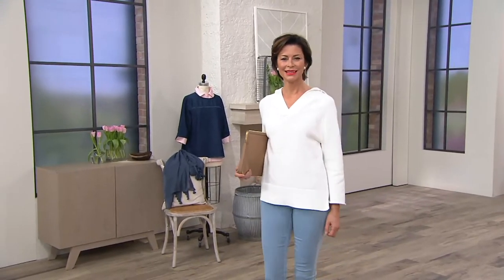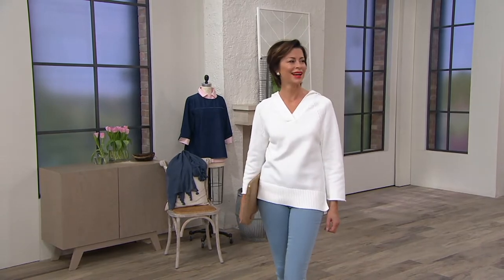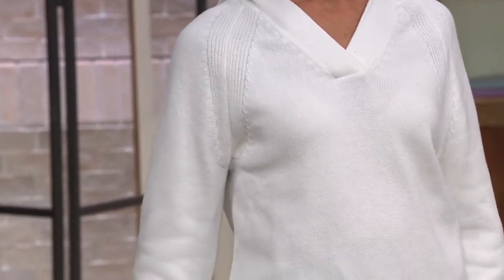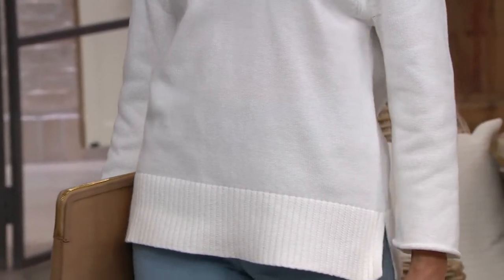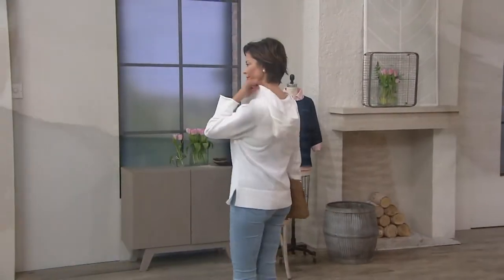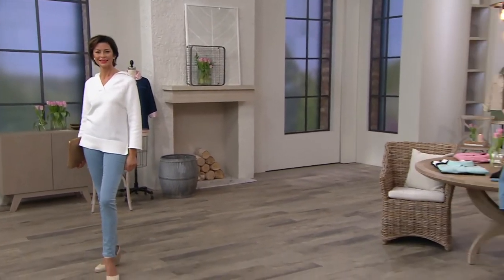In my meeting with the buyers yesterday, Martha, everybody was saying 'the yacht sweater, the yacht sweater, we love the yacht sweater.' Everybody wants to buy this. The QVC design team — I have a mini yacht — and I was just looking at it yesterday on my rack.